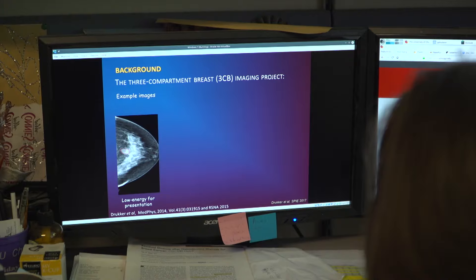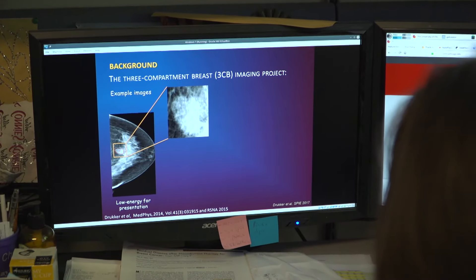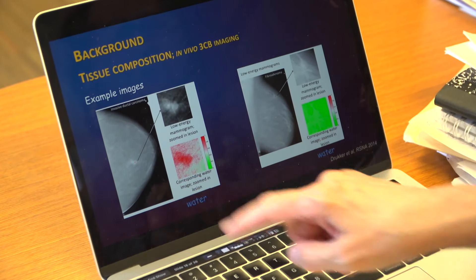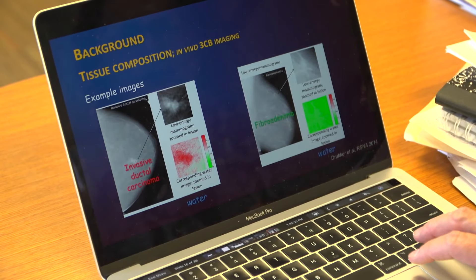They tested this technique on more than 100 patient mammograms. They were able to reduce the number of biopsies by about 30 percent, while also increasing the ability to predict cancer from 32 percent to 50 percent compared to visual interpretation alone.